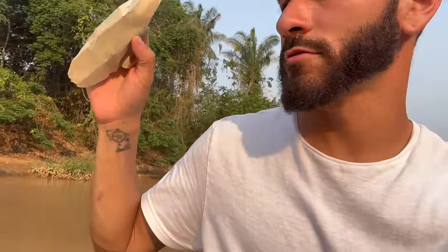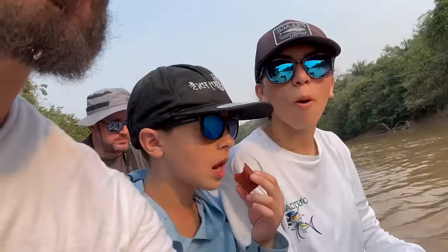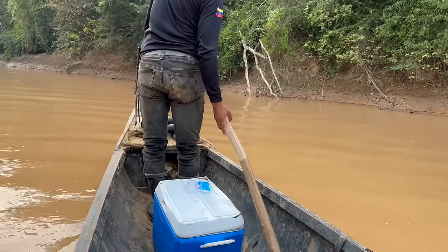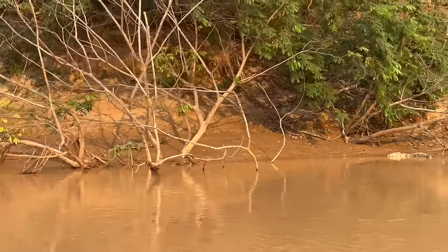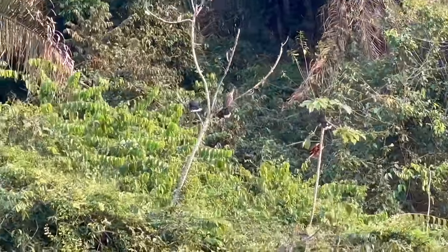We hit a sandbar, boys. This is where you jump for the stingrays. Big old sandbar right there. Nice size caiman right there — that's about a five-footer. And another one right there. Finally got some good shots of these guys. That is so cool.